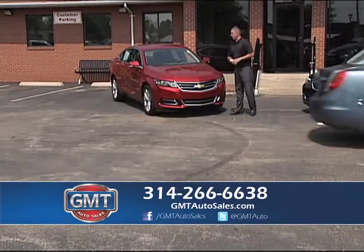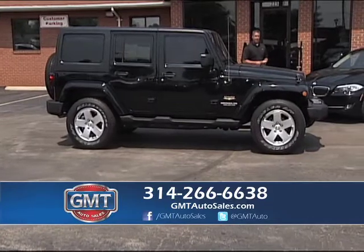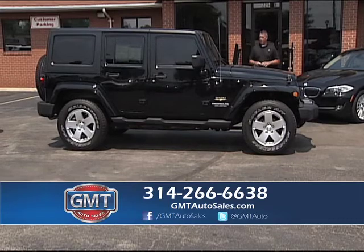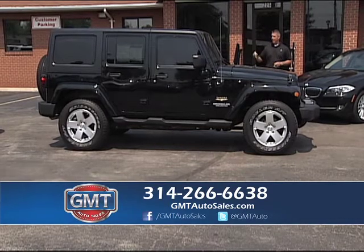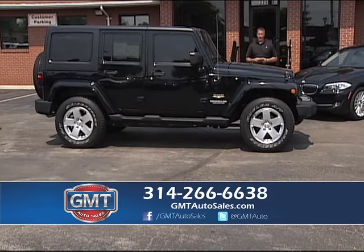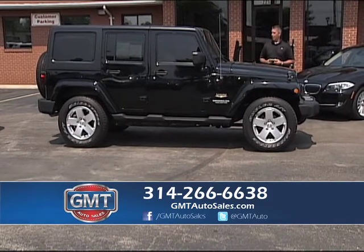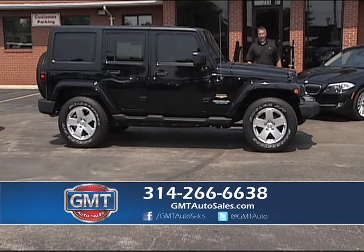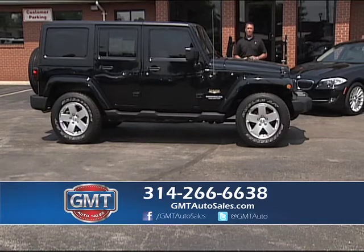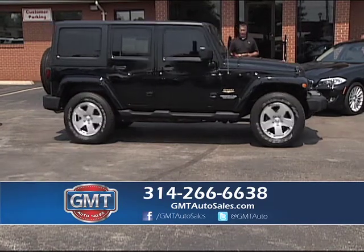I showed you that two-door Jeep earlier — here's a real nice four-door Jeep with a hardtop Sierra package. This Jeep new is like $50,000. It's a 2011 Jeep Wrangler Sierra Unlimited — a true four-door with full doors and hard removable hardtop. One owner, low miles, under full factory warranty. Running boards, alloys, sound bar, full doors — just a really nice Jeep. Don't forget, 20 pictures of each vehicle on the website at gmtautosales.com.